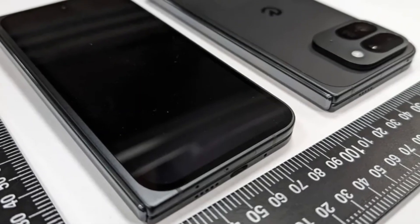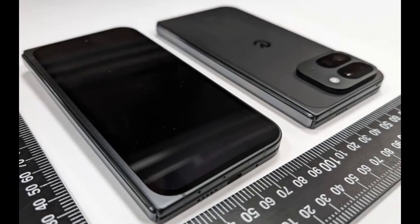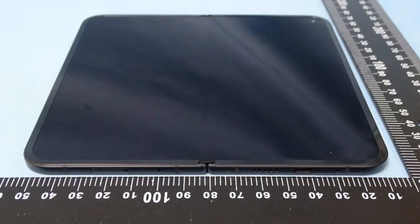The Pixel 9 Pro Fold stands out with its slimmer design compared to the original Pixel Fold, featuring reduced bezels and a less noticeable crease. The inner selfie camera has been moved to the screen's corner. One leaked image shows the phone lying completely flat, indicating it can be fully opened, unlike the first-generation Fold.